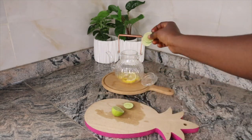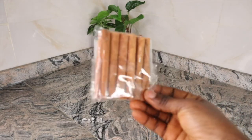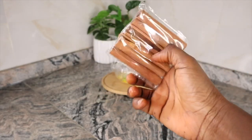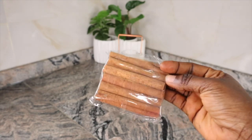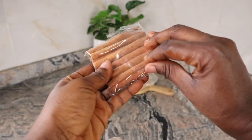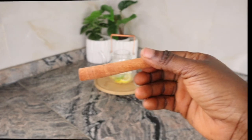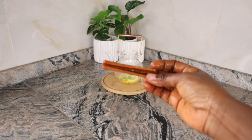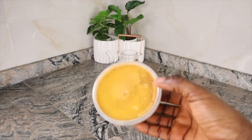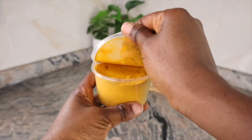Our next ingredient is cinnamon sticks. Cinnamon has metabolism-boosting properties that can help your body burn fat more effectively. It also helps regulate blood sugar levels, which can prevent cravings and hunger pangs. The benefits of cinnamon include weight loss, increased metabolism, suppressed appetite, improved digestion, and reduced blood sugar levels. I used one stick, which I washed thoroughly before tossing into my kettle.